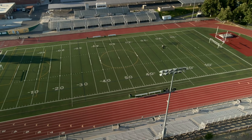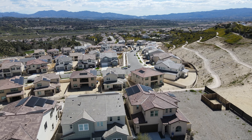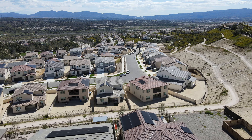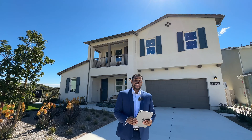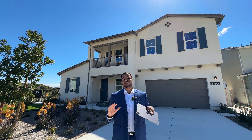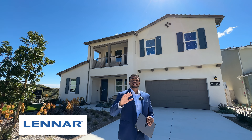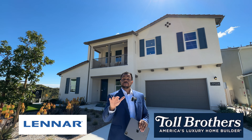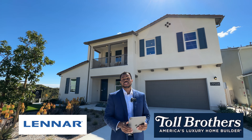Today we are here at a brand new community. There are going to be two major developers building a total of 850 new homes right here — it's going to be really exciting. We're looking at homes being built by the developer Lennar, and the other developer building here is Toll Brothers. They haven't built their models yet, so I'll come back out and show you those as well.